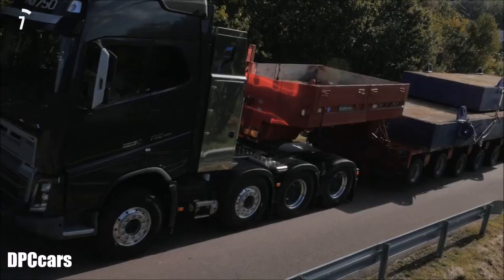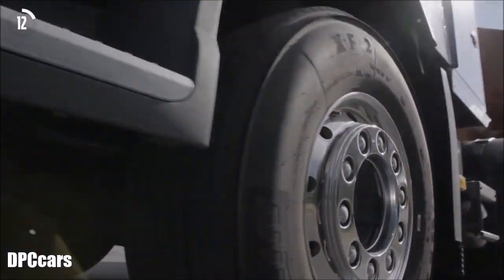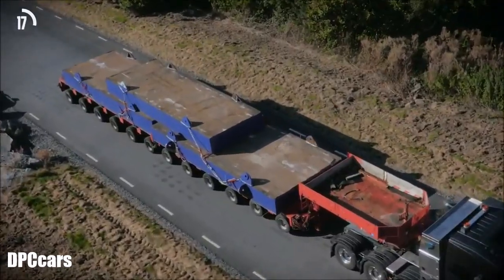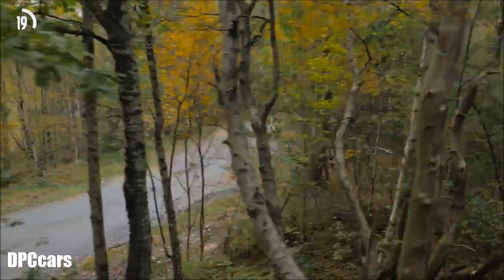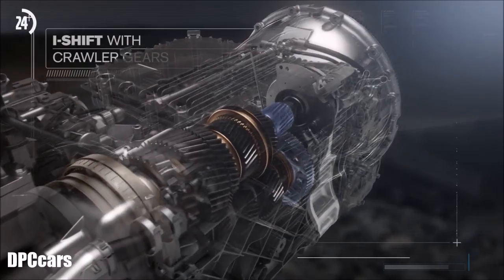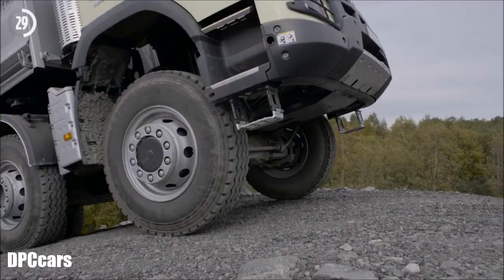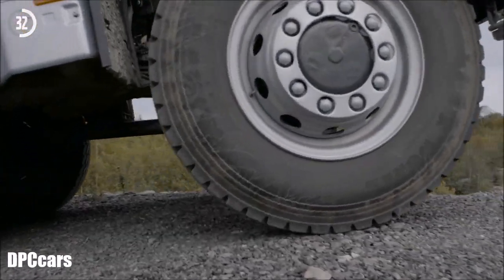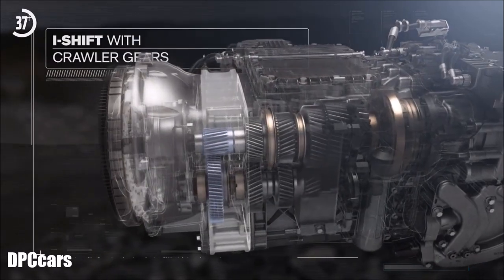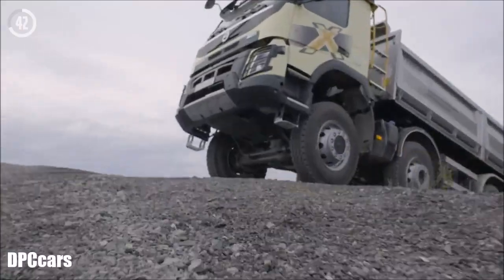I-Shift with crawler gears is great news for truck operators carrying heavy loads in demanding situations. It provides a unique start ability from standstill with loads of up to 325 tonnes. It also helps truck operators to drive at speeds as low as 0.5 kilometres per hour, which is a huge help when performing precision manoeuvres. The crawler gears are added to a regular I-Shift gearbox, available in a choice of direct drive and overdrive, with one or two crawler ratios.